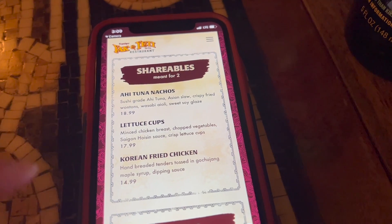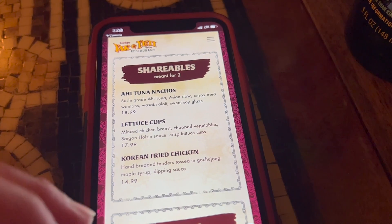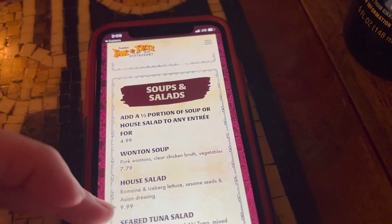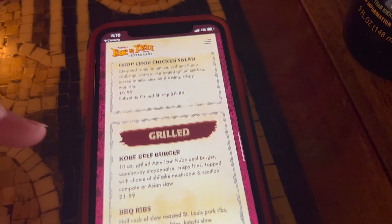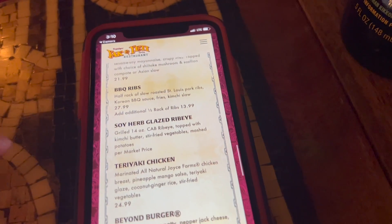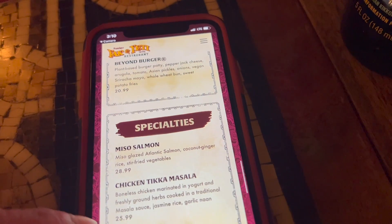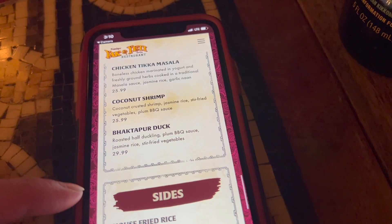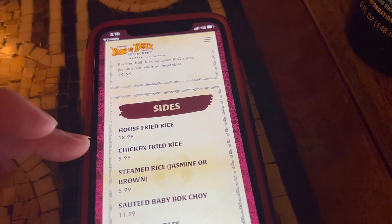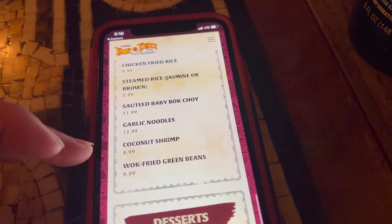We like the lettuce cups on here — lettuce cups, ahi tuna, nachos, and fried chicken. And then there's soups and salads: wonton soup, house salad, seared tuna salad, chopped chicken salad. They do have a burger, fries or ribs, a ribeye, teriyaki chicken, and beyond burger. There's also some specialties — the miso salmon you might like, honey. And some sides: house fried rice, chicken fried rice, steamed rice, baby bok choy, and garlic noodles. So there's quite a few.